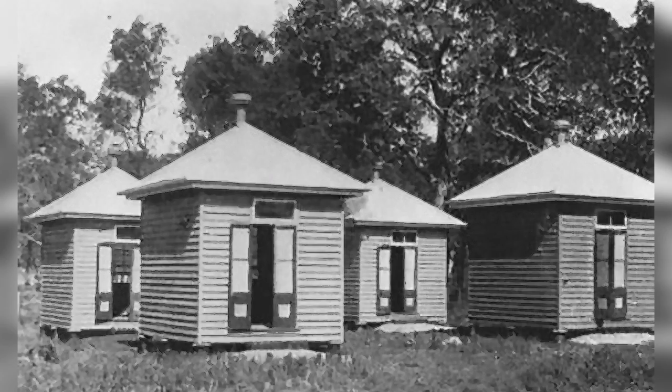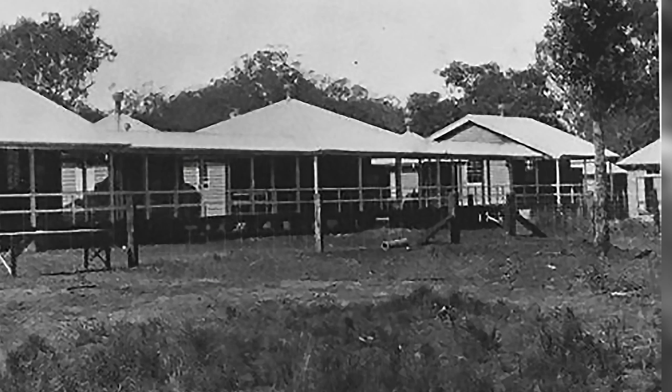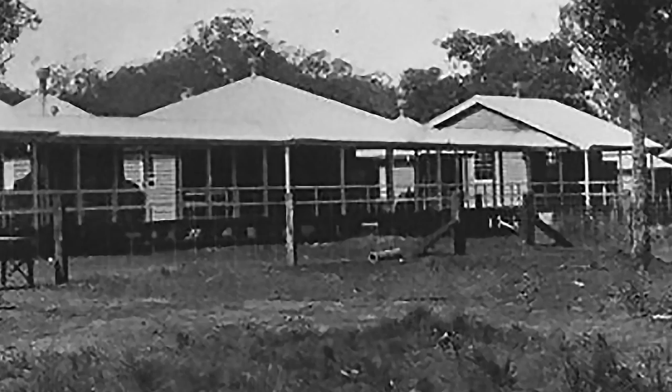Witness to many uncommon historical events and home to an abundance of wildlife, the island was first used as a quarantine station for the citizens of the Brisbane area. It went on to become home to lazarettos in which patients diagnosed with Hansen's disease, or leprosy, were isolated from other people.